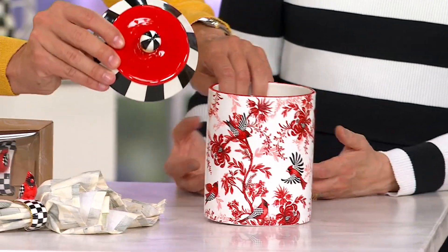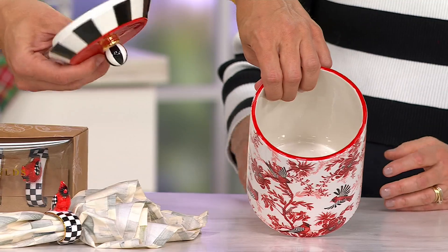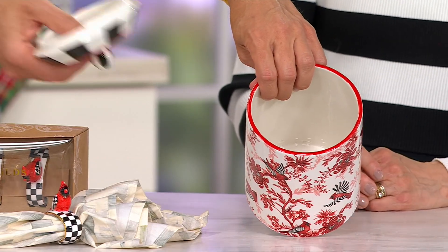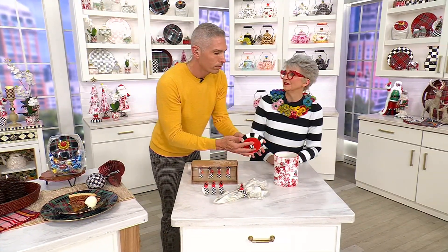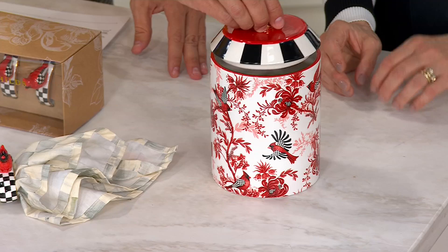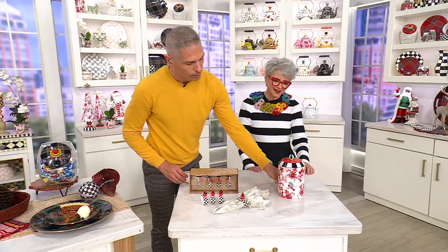What would you use it for? I can think of a million things — cookies, K-cups for your Keurig or your Nespresso, dishwasher pods to hide them. Put it on the counter or put it on the mantle. It's beautiful. Or even candies or chocolates that are already wrapped — sweets. Love that idea.